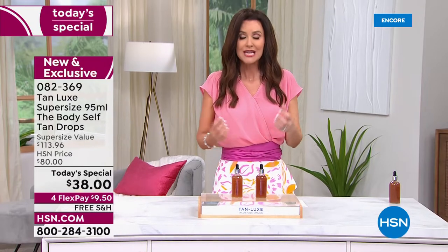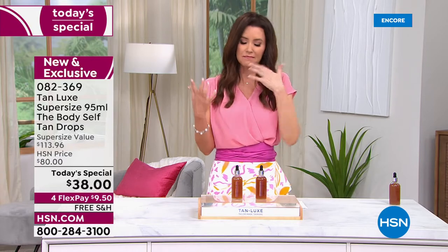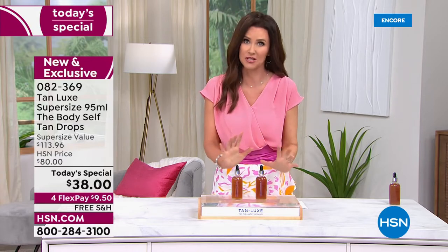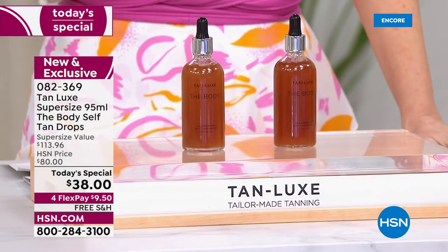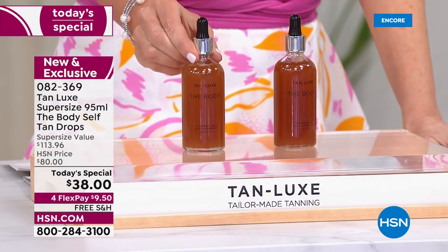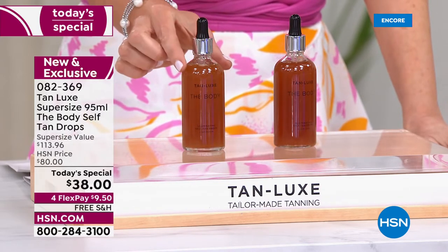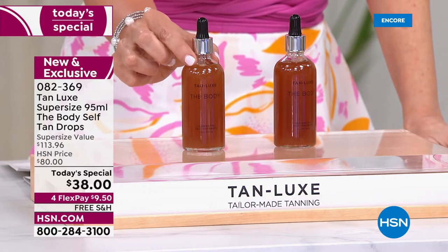You can get as bronze as you want — it's a customizable shade that adjusts to your body's natural chemistry, and you'll smell delicious like raspberry. It's clean beauty, so it won't affect your body in any way. If you've tried any self-tanners before and had a bad experience, please forget it — this is no stink, no streak, no staining of sheets.